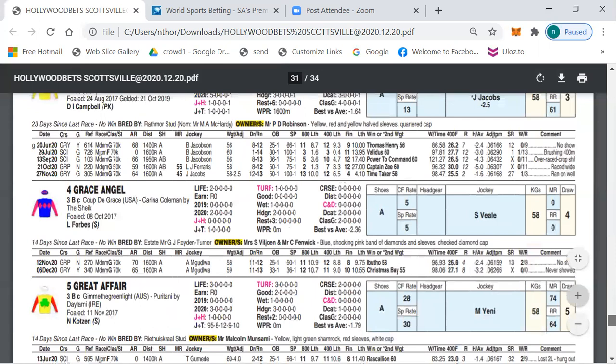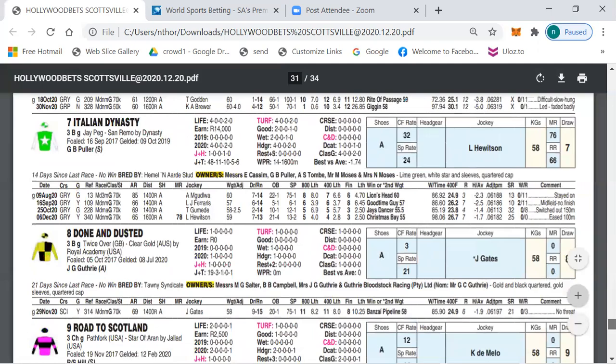My outsider selection is number four, Great Grace Angel — could grow into the longer distance and I would think you might want to include this horse at the back end of your quartets. My other outsider selection is number 15, Ellis Island.